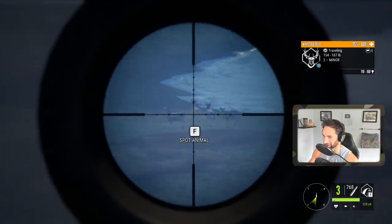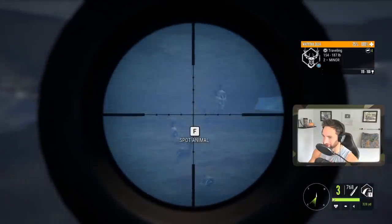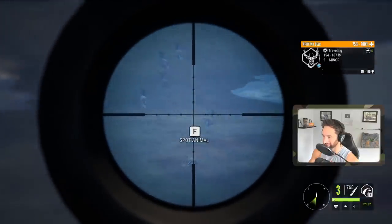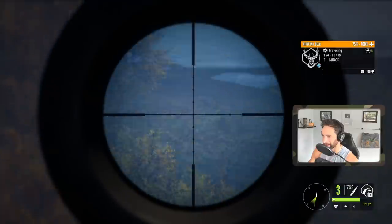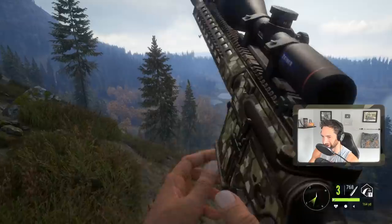Another awesome shot! I honestly wasn't anticipating on dropping that one buck, to be honest. We're gonna let that one be for now, because typically what you want to do is shoot only the biggest ones. If there's a small one in the area, then leave him for next time. But yeah, a beautiful shot to start off the hunt.